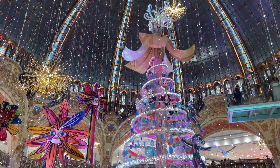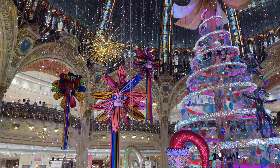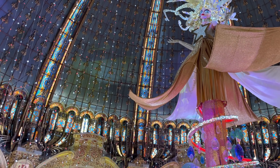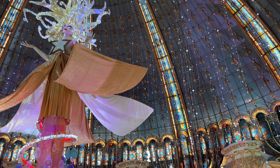Now a little bit of background story: it opened in 1894 and it has become a symbol of French style and luxury, offering fashion brands like Louis Vuitton, Dior, Prada, Celine and so many others.